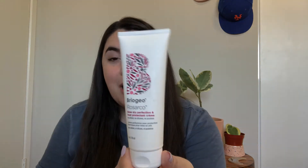Two more Briogeo products. This one — it has some residue all over it — but this is their Rosarco Blow Dry Perfection and Heat Protectant Cream. I definitely want to pick up another one of these. I have something similar I'm using up in backstock once I finished this. I will be purchasing this again because it is so important to use heat protection on your hair — that's one of the biggest ways to keep it safe from heat damage.